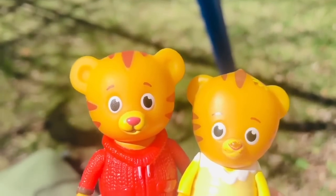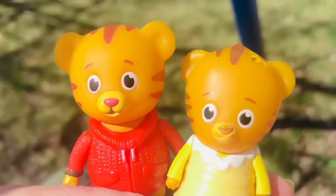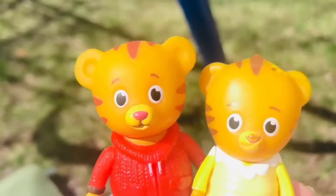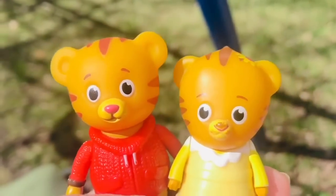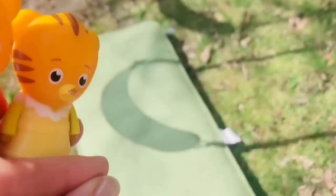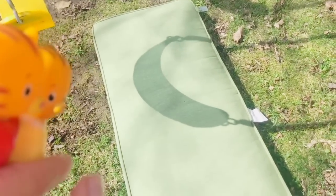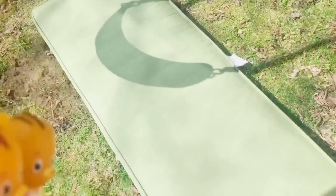Today we are outside hunting for a special treasure the Easter Bunny left for Daniel and his sister. But wait — uh-oh! There was a storm and it blew the cushion off of our swing. We better pick it up. Oh my, it was quite moist and wet underneath!